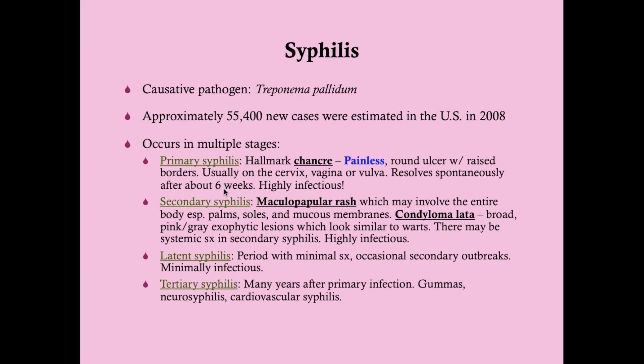Secondary syphilis usually shows up as a maculopapular rash with a predilection for the palms, soles, and mucous membranes. You'll also see condyloma lata — broad pink-gray exophytic lesions that look similar to warts. There may also be systemic symptoms in secondary syphilis: headache, nausea, loss of appetite, and fever. These lesions are also infectious, so you can transmit the disease at this stage.